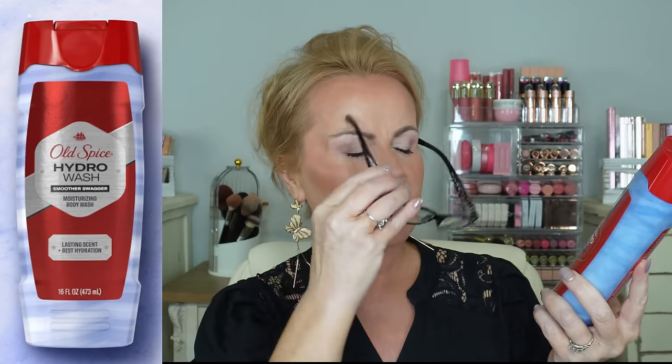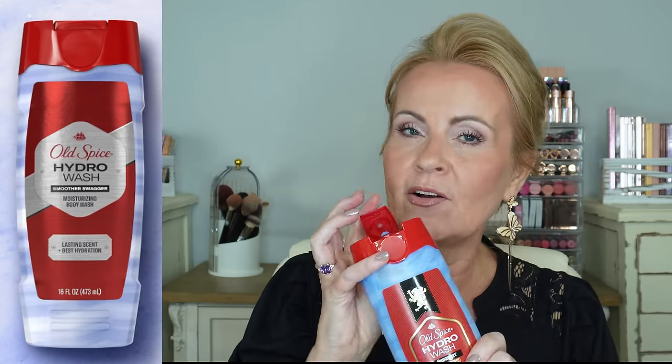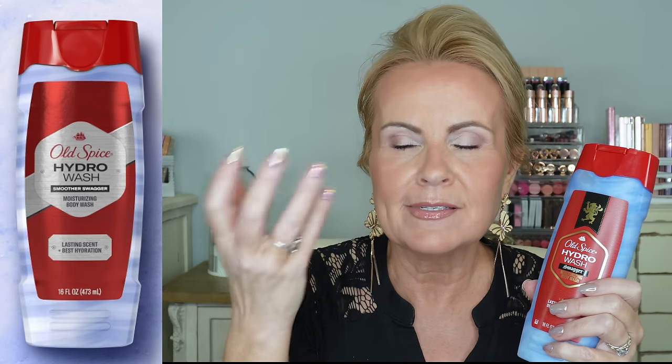Switching over to the guys — let's not forget them in all this mayhem. This is from Old Spice, the Hydra Wash Scent Swagger Moisturizing Body Wash with lasting scent and deep hydration. My husband has diabetes and he needs a body wash with hydration in it. This is a great one for him — he loves the smell and so do I. It's a really clean, refreshing, manly scent — not typical Old Spice at all. It comes in a four-pack and is on sale right now.